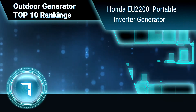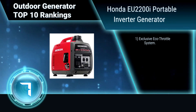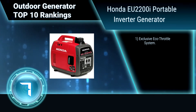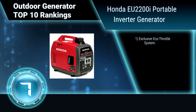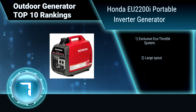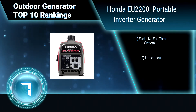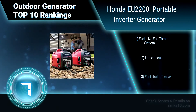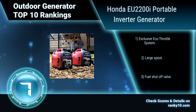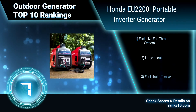Ranking Number 7: Honda EU2200I Portable Inverter Generator. This Honda Generator is the perfect portable generator for work, home, or play. Its inverter technology means stable, clean power in a smaller, lighter package. It operates at 48 to 57 dB, which is less noise than a normal conversation. Features include an Exclusive Eco Throttle System, Large Spout, and Fuel Shutoff Valve.